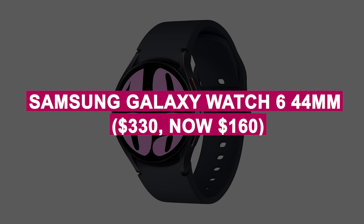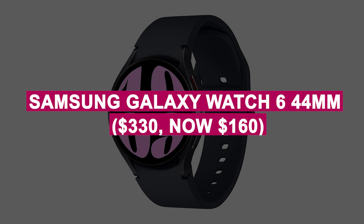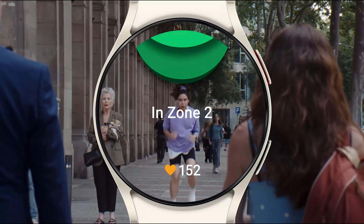Samsung Galaxy Watch 6 44mm was $330, now $160. Stylish and powerful smartwatch with advanced fitness tracking and a vibrant AMOLED display. Stay connected and track your health seamlessly.